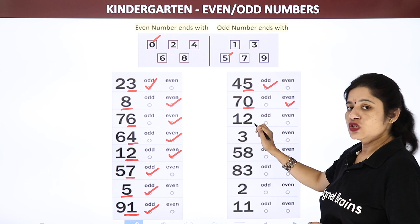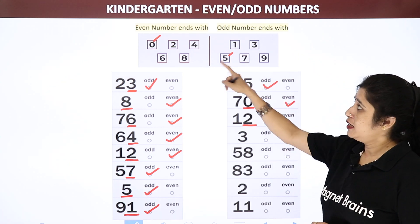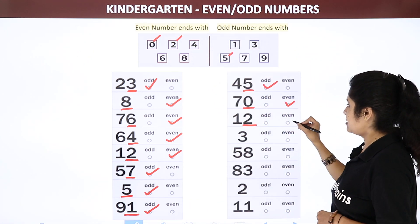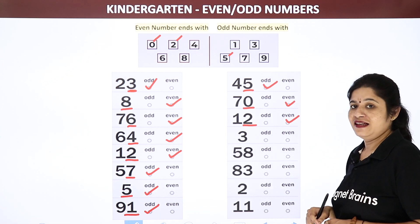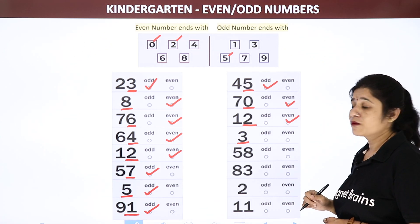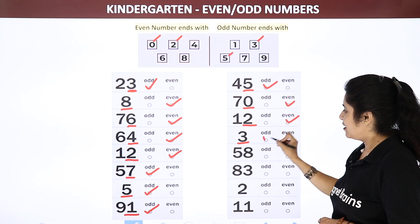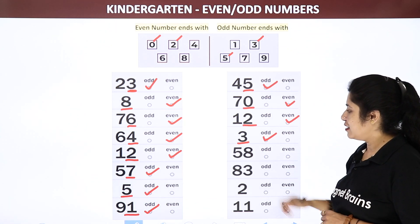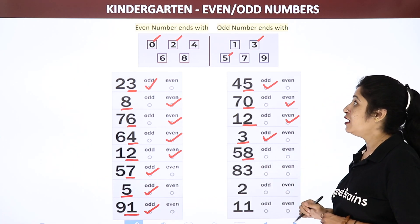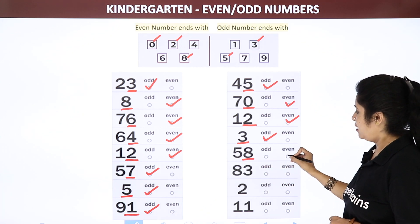Now the single digit number 3. Can you see 3? Where is it? Here it is — it is an odd number, so let us take odd number. Now come to the next one: 58 — 8 is the ending number. I can see 8 in even numbers, so this number would be an even number.